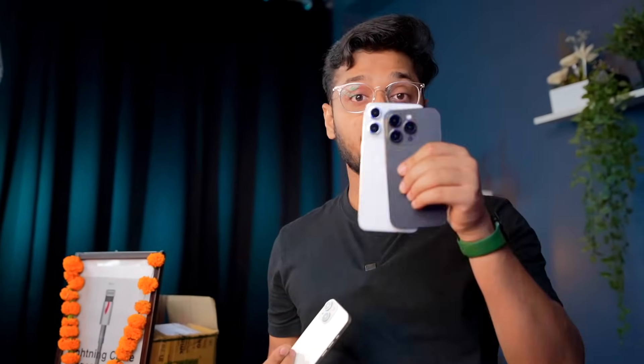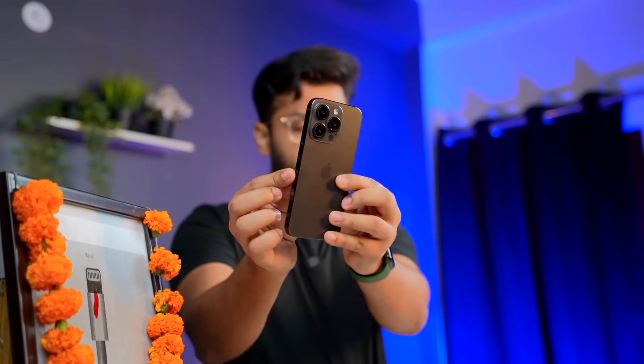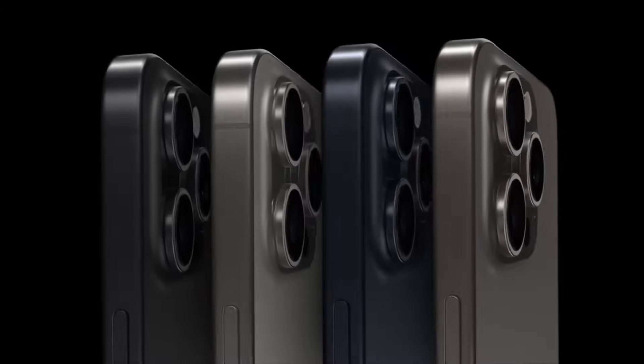Now let's talk about the Pro series. This time it has a rounded corner design and a titanium finish. There are four new colors: Natural Titanium, Blue Titanium, White Titanium, and Black Titanium — the Natural Titanium has a gray tone.